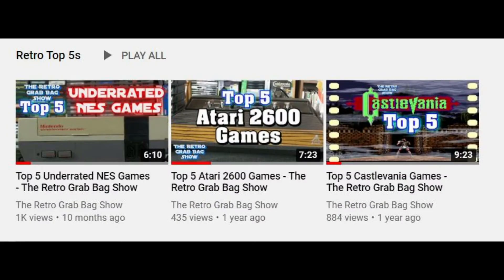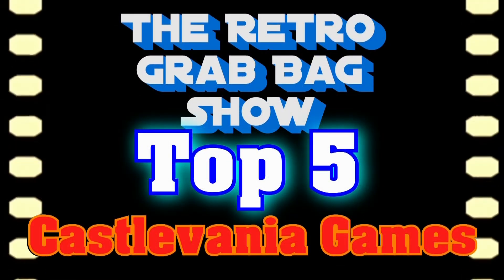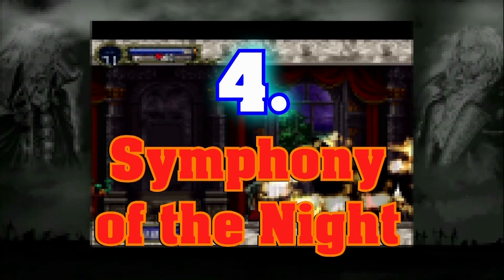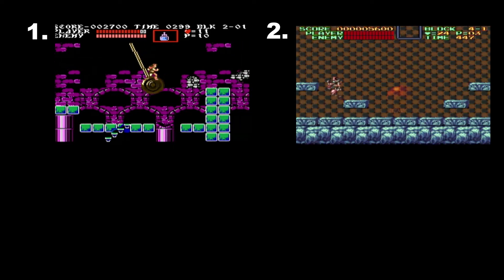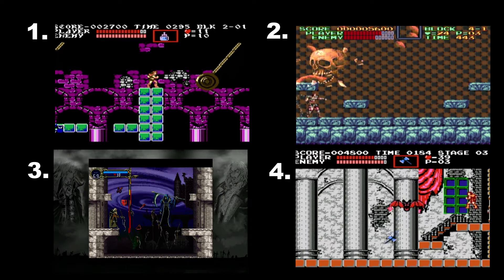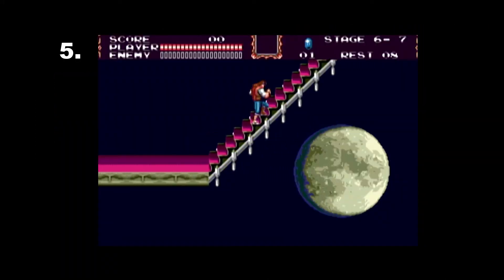Now that I have beaten this game, I wanted to update you on my personal top five Castlevania games list. Symphony of the Night was previously ranked at number four, but now it has moved up to number three. So that's — in first place, Castlevania III; second, Super Castlevania IV; three, Symphony of the Night; four, the original Castlevania on NES; and five, Bloodlines on the Sega Genesis. That game is awesome.